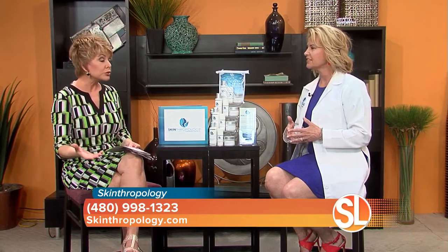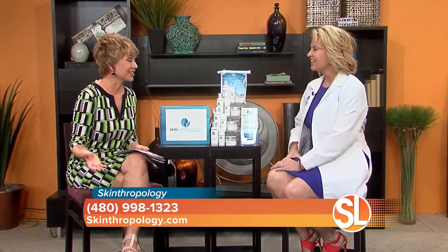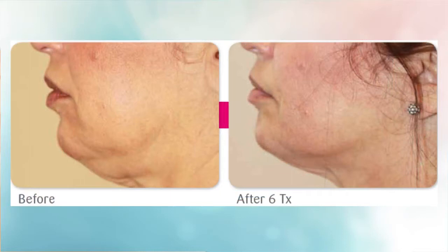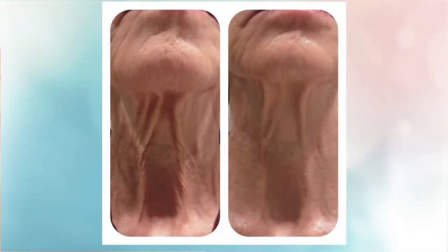I want to talk about the neck and jawline because that is a huge concern — it doesn't have to be summer for it to bother us. The face is the first thing people see when they walk into a room, and we look at getting rid of that fatty pocket underneath the neck. I've been a certified laser technician for 15 years, and this is the first technology I've seen that actually melts the fat, eliminating it through the lymphatic system. No knives, no needles — simply a laser treatment. If you have lax, crepey skin or extra hanging skin, it'll get rid of that excess as well.